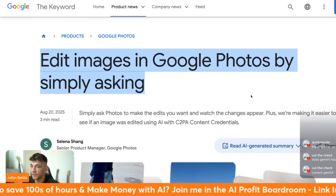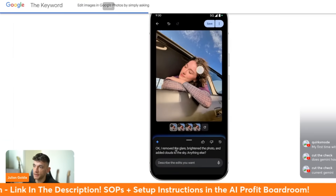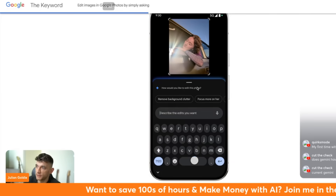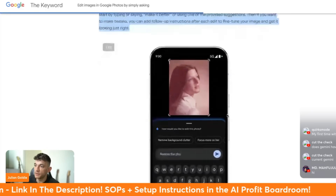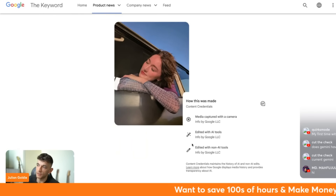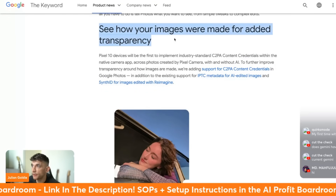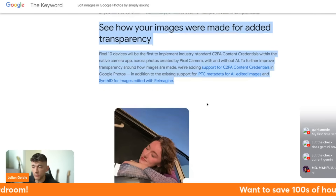In Google Photos, you can edit images using natural language - just describe the edit you want, like 'remove the background' or 'make this brighter,' and the AI installed on your phone edits the photo automatically. There's also a content credentials feature called C2PA: if you edit anything with AI on your phone, it gets labeled as AI-edited inside the metadata for added transparency. Google says this is the first implementation of this kind of compliance metadata.